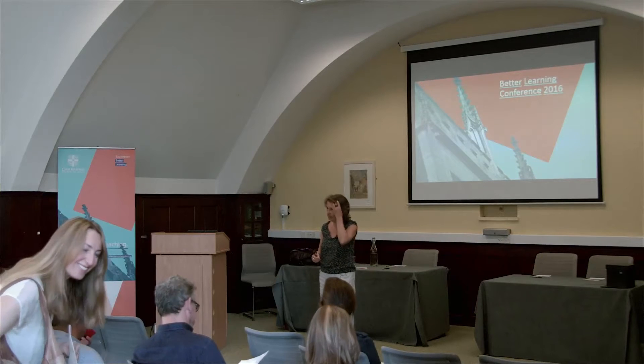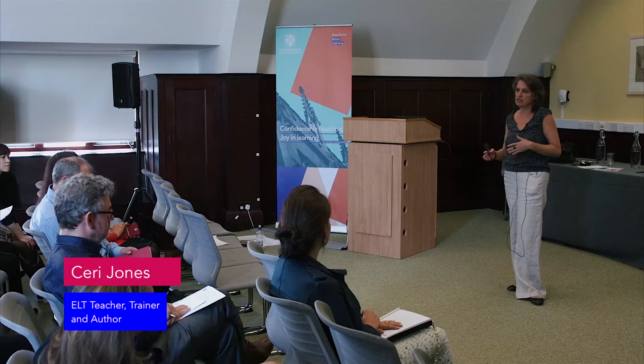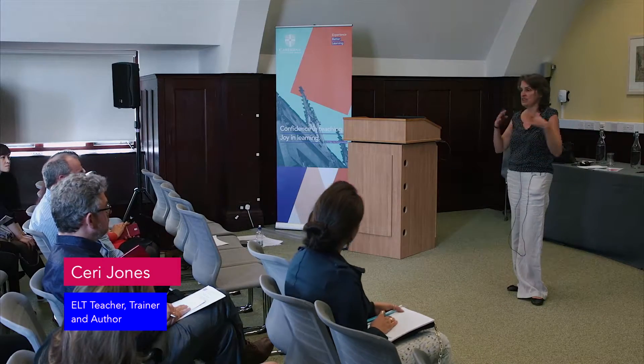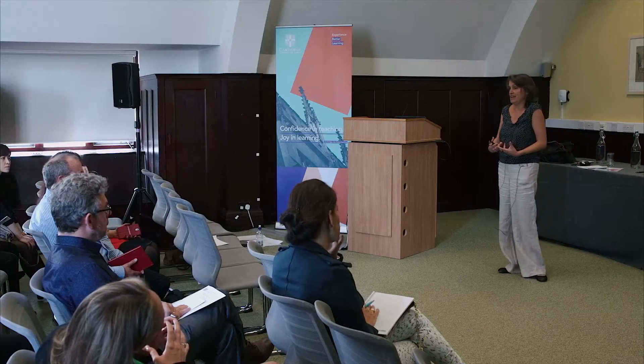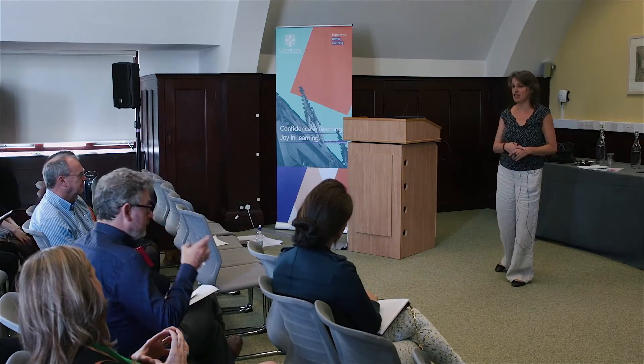My name is Kerry. I'm Welsh. I've taught mainly teens and adults in state schools and in private language schools, in large classes and in smaller classes. That's really who I feel I am more than anything else as a classroom teacher, but I've also been lucky to be able to apply that in coursebook materials.